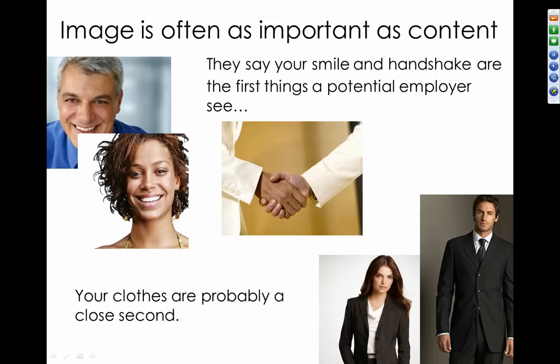Your image is almost as important as the content of your interviewing. Interviewers were surveyed and on average interviews last up to about an hour, and it only takes the interviewer six minutes to decide if you are hireable. Your smile and handshake are the first thing a potential employer sees, but your clothes and body language are probably a close second. So your image is very important in this process.